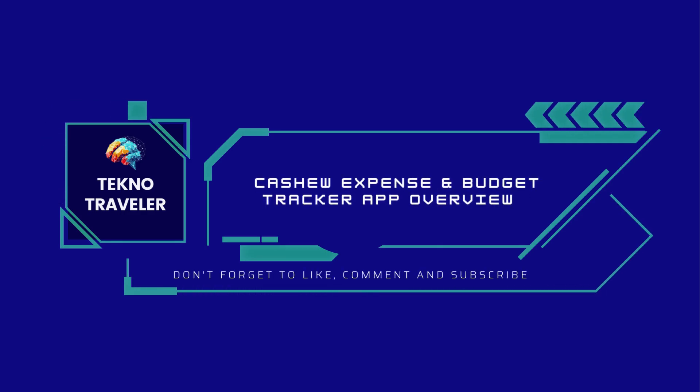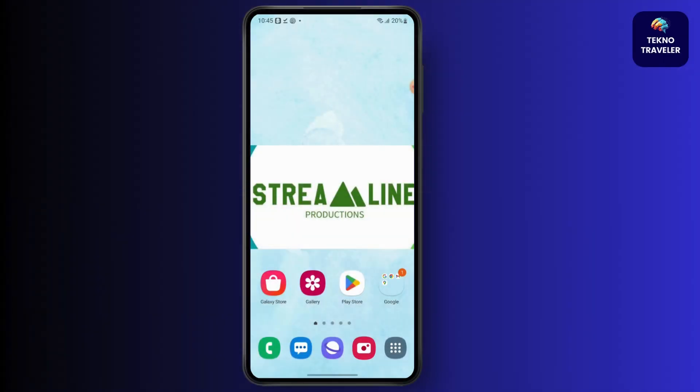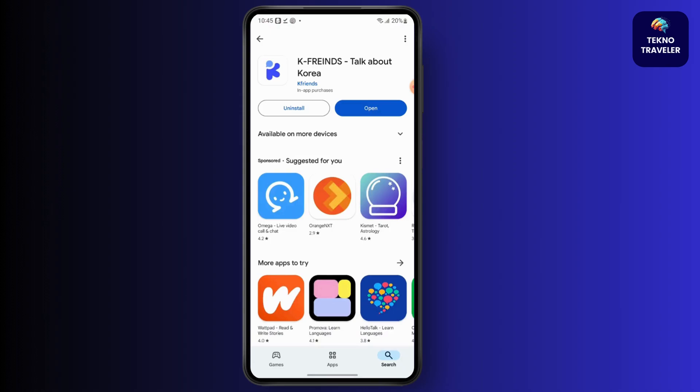Welcome to this overview of the Cashew expense and budget tracker app. I'm Sabrina, here to help you today. Without any further ado, let's get into the video. First, head over to your Play Store.